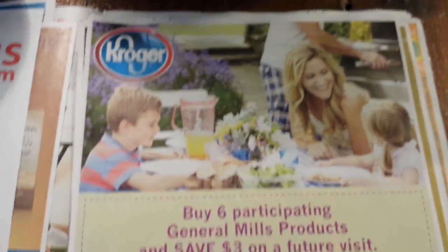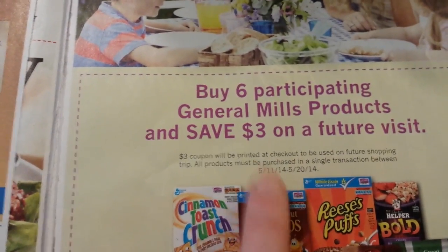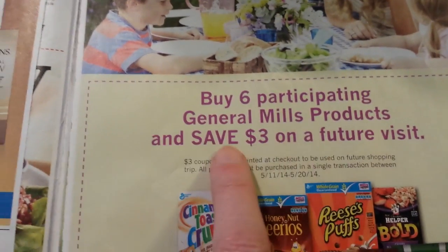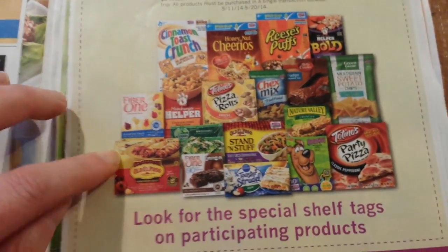If you have Kroger in your area — I know it's over on the east coast — it looks like a Catalina deal is starting May 11th running to May 20th. Buy six participating General Mills products and save three dollars on a future visit. You'll get a coupon from the Catalina machine.